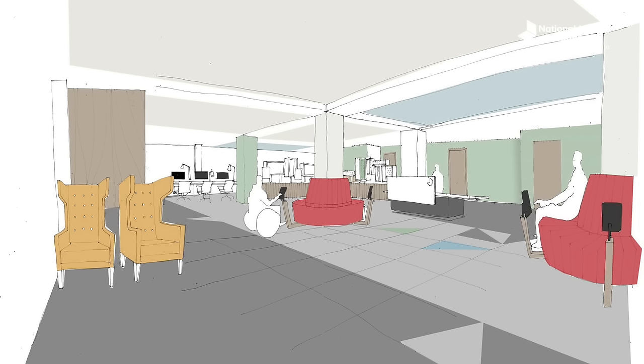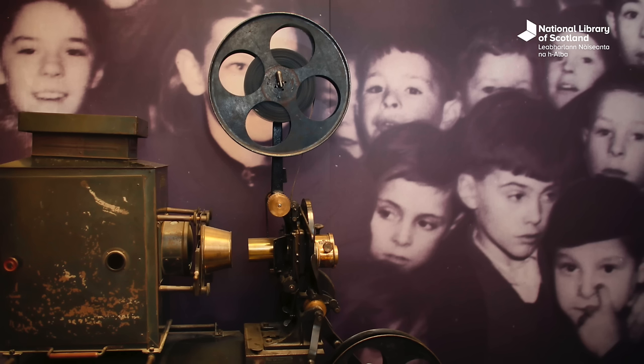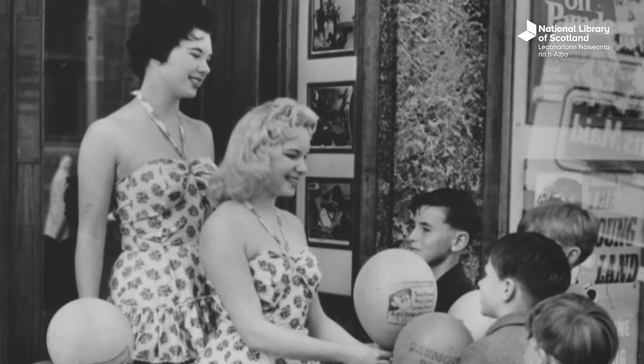There'll be things on site here that people can currently only see in Edinburgh. We'll have the moving image collections as a prime focus, and you'll also be able to see digital collections from the National Library, so it really opens up the collections for people to come and see and enjoy.